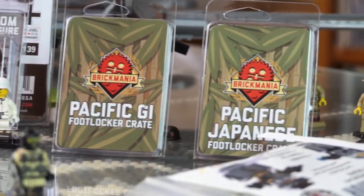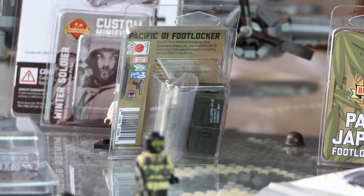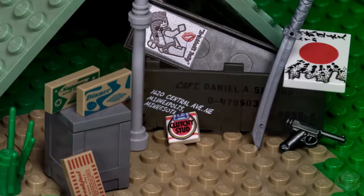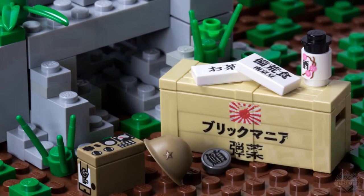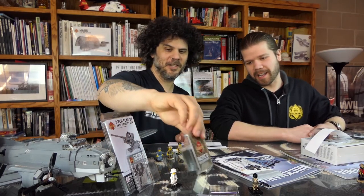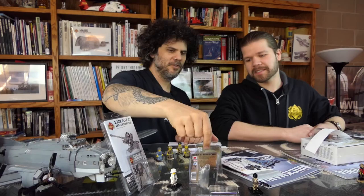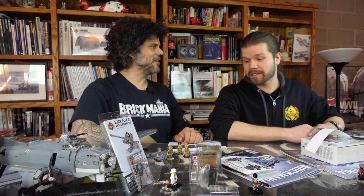We have two of our crates: the World War II Pacific GI crate and the Pacific Japanese crate. Basically a crate and a bunch of printed stuff — we can flash the entire contents on screen. Both crates have all kinds of goodies printed hot off our printers — lots of cool stuff like bottles of sake, Clutchy Stud brand items. We don't endorse smoking or drinking. There's a Foot Locker with some custom printing on the inside, and then the Japanese equivalent in the Pacific Japanese crate.